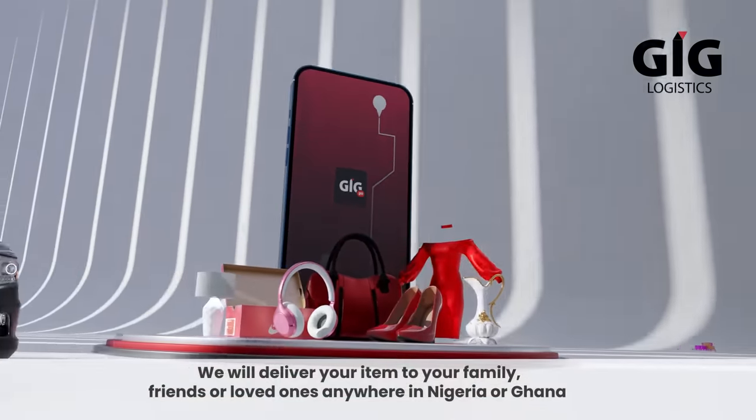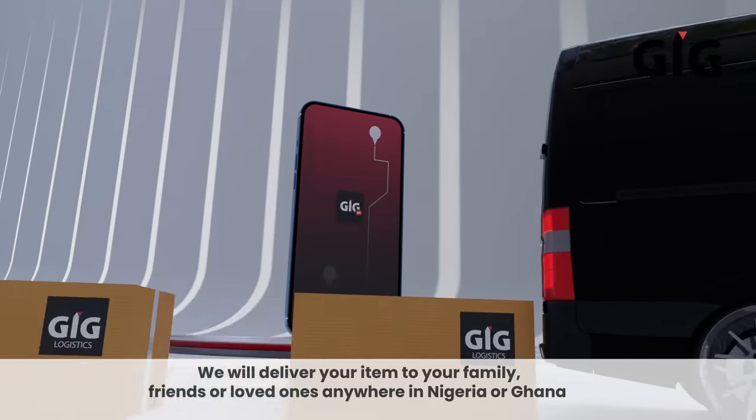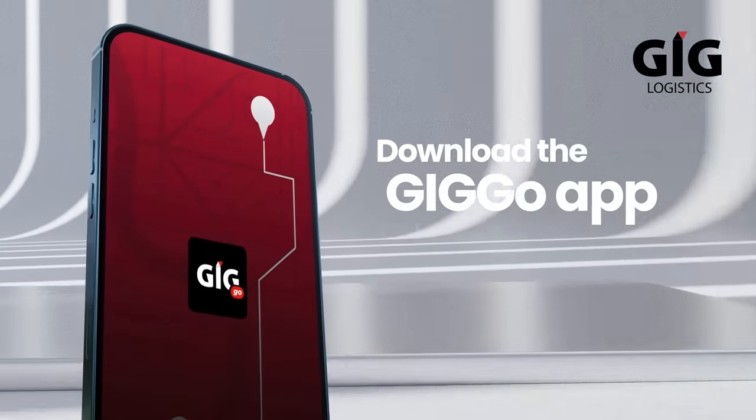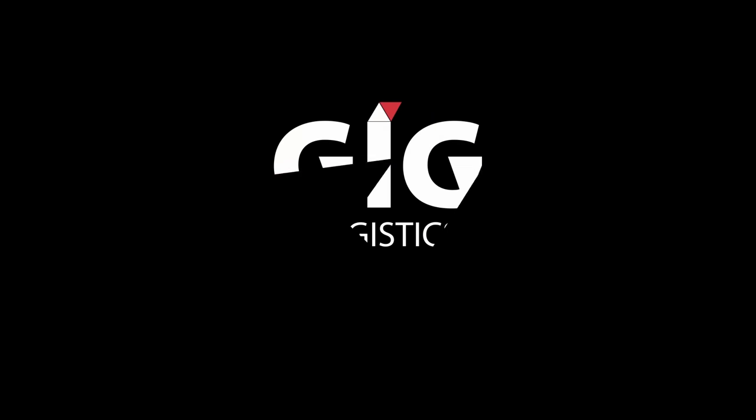We will deliver your item to your family and friends or loved ones anywhere in Nigeria or Ghana. Download the GIGGO app on Play Store or App Store to get started today.